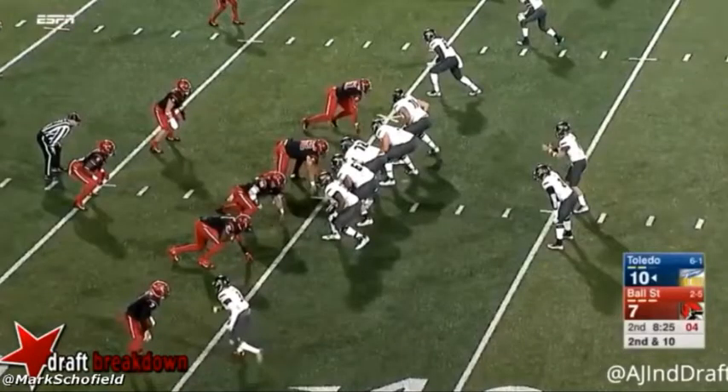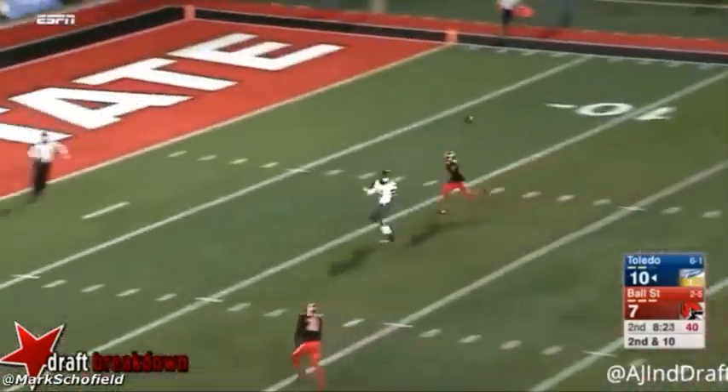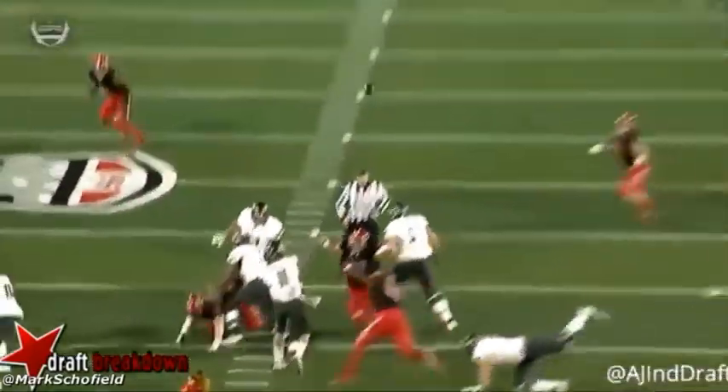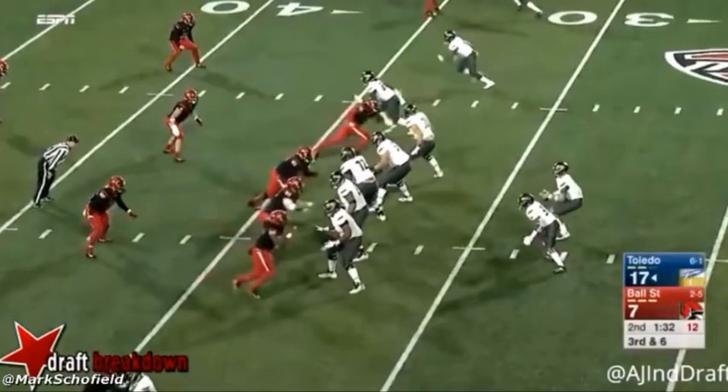This is a very run-of-the-mill play, but I like the way he makes it — it's just picturesque. I also like the way he keeps that left hand glued to the football as well.